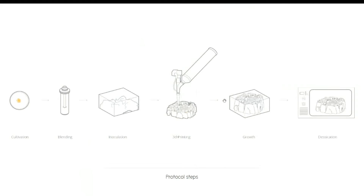Here you can see the process of making the prototype. It starts with the cultivation of the living agent, then the blending, then the inoculation of the substrate, then the living pulp is 3D printed. After that there is a period of growth, after which it is dried.